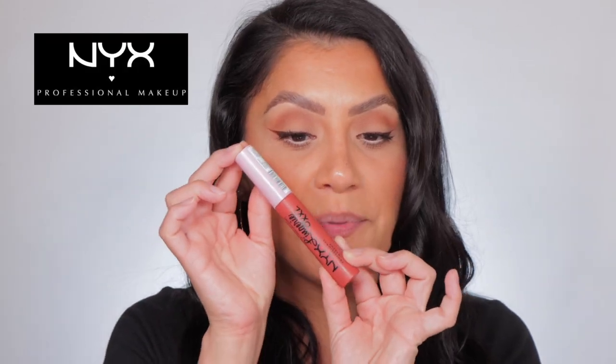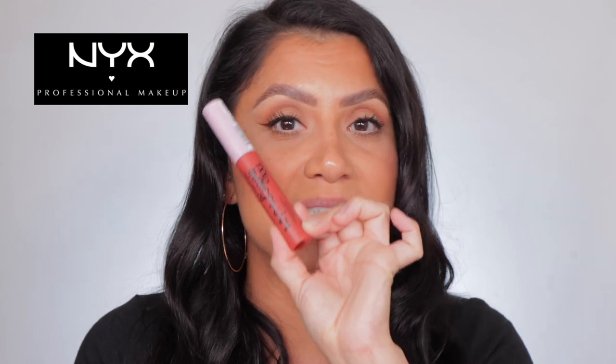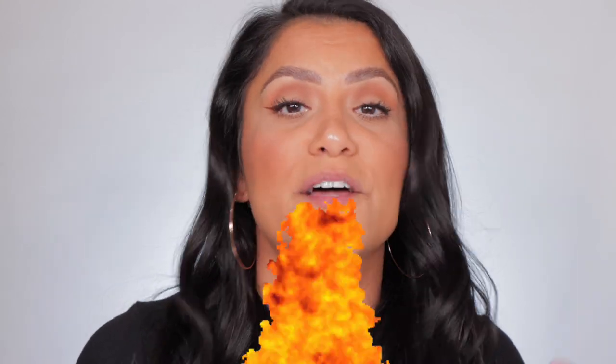I get so excited when a drugstore lipstick drops. NYX just dropped their very viral, famous XXL lipsticks in six new shades that I bought at Ulta — it's the Fuego line. I'm so freaking excited to test these out for you and show you how they look in studio lighting and in daylight, you know, per the usual.